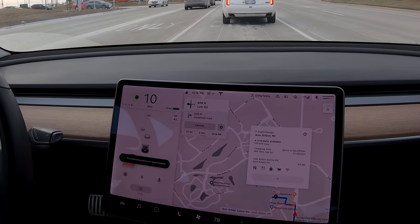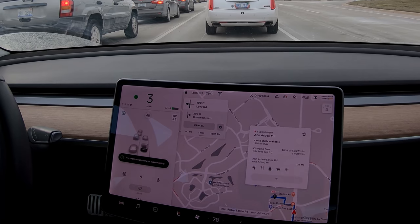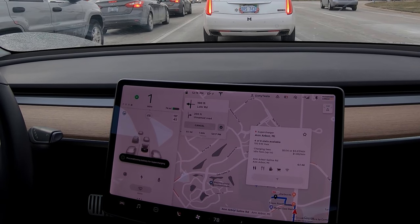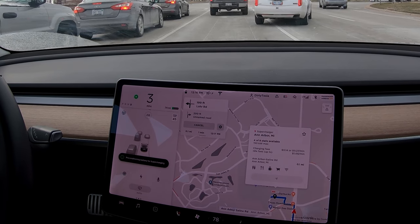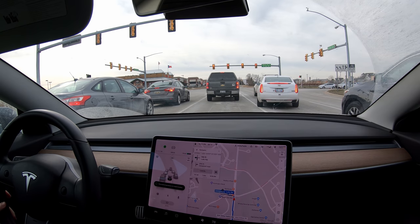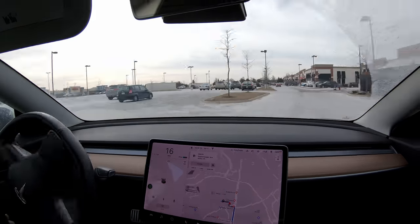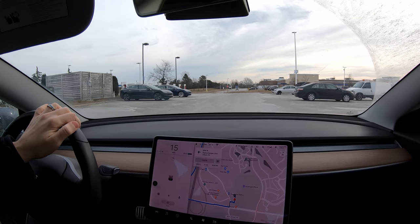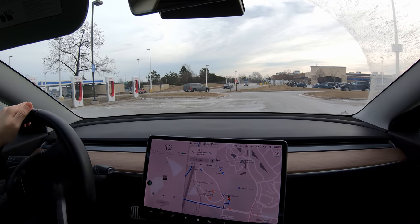Wow, there's actually four people charging there right now — that's a lot of people, that's not good. That means we'll get the slower charging rate. Hopefully somebody will finish up and we'll get our full charging rate, but if they're close to full it won't be slow. Okay, so it looks like there's actually only two people charging — it just hadn't updated yet. So we can go ahead and take the last stall here.